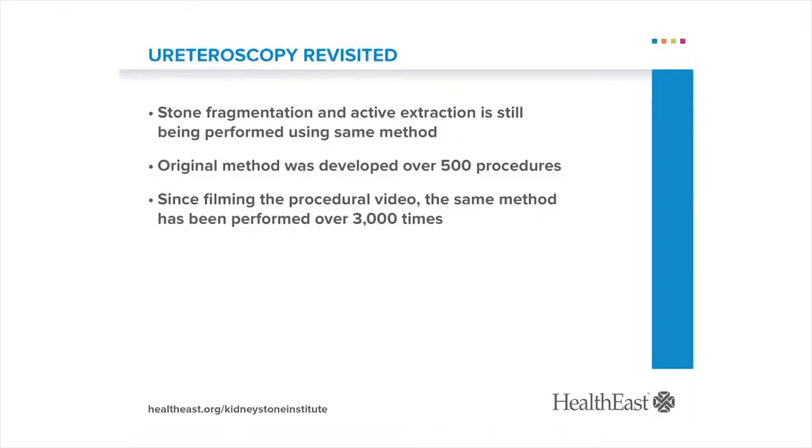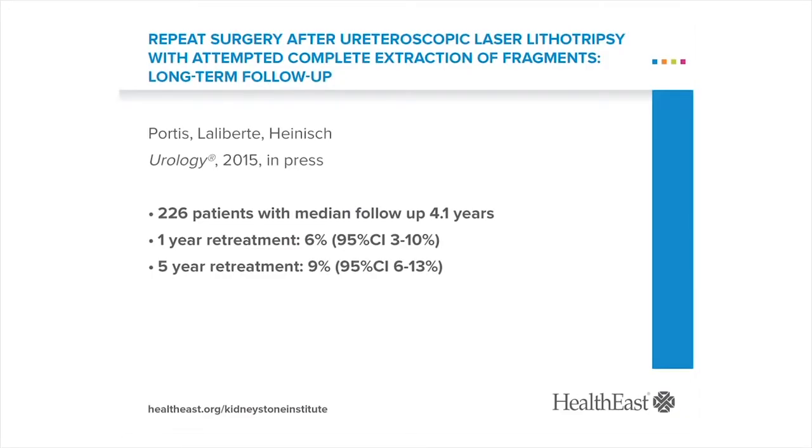I'm Dr. Andrew Portis, Chair and Medical Director of the HealthEast Kidney Stone Institute. It's been nine years since we recorded this procedure in its entirety. From a technical perspective, little has changed. The procedure you've seen evolved over 500 prior procedures. Since that time, over 3,000 patients have been treated using these same principles. We've made no significant changes to the procedure since the original video was recorded. Our report of long-term outcomes after ureteroscopic laser lithotripsy with active fragment extraction has recently been accepted for publication in Urology and is currently in press.